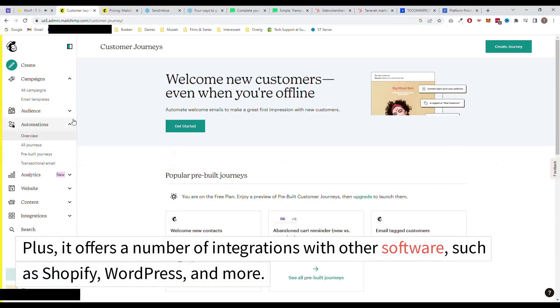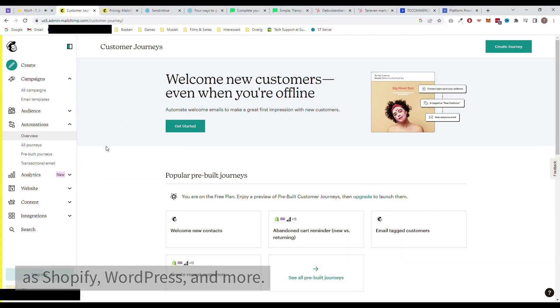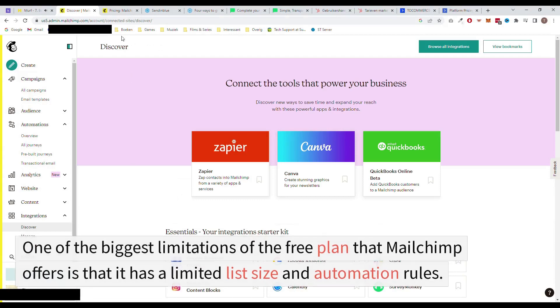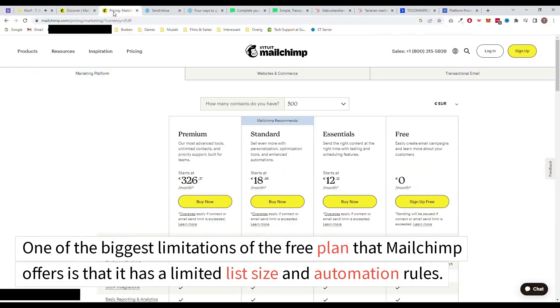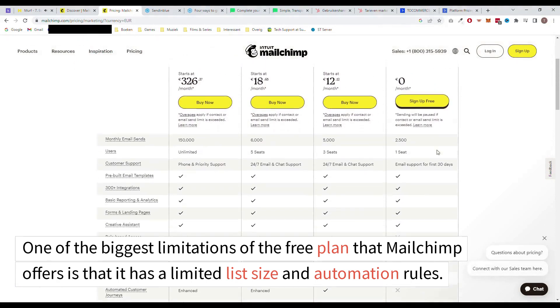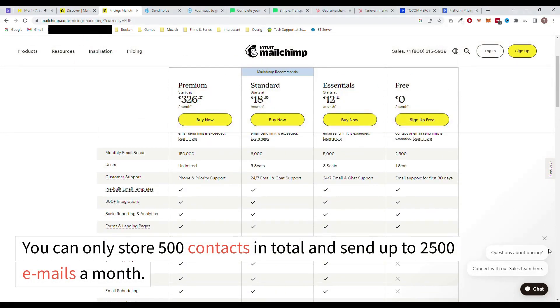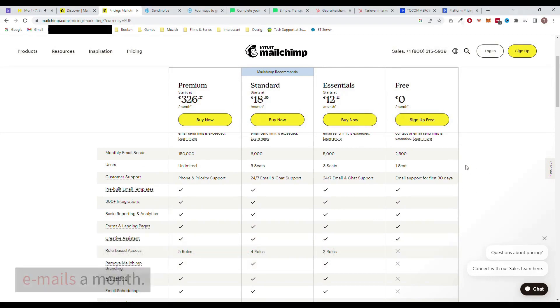Plus, it offers a number of integrations with other software, such as Shopify, WordPress, and more. Now, let's talk about the cons of MailChimp. One of the biggest limitations of the free plan that MailChimp offers is that it has a limited list size and automation rules. You can only store 500 contacts in total and send up to 2,500 emails a month.